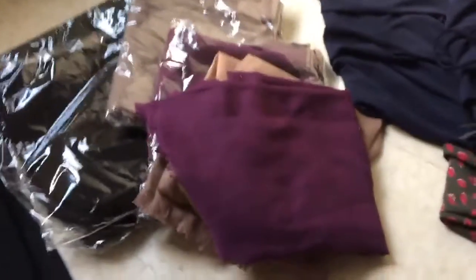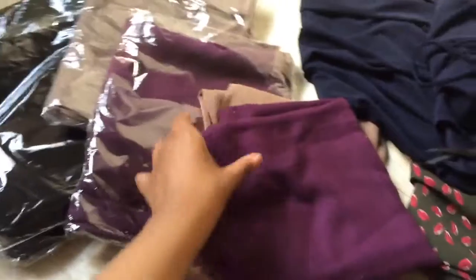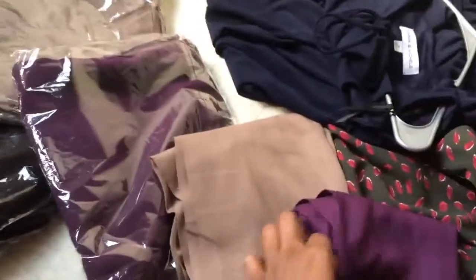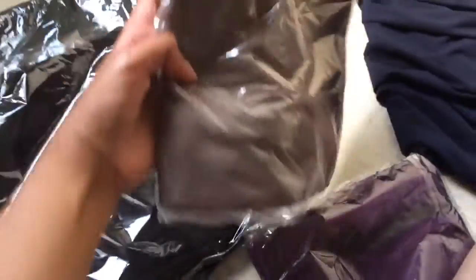Assalamu alaikum and welcome! I'm doing a quick Ramadan haul — I'm going to show you the different hijabs I got for this Ramadan. I got this purple one, this nice tan, and another purple because you can never go wrong with too much purple. I also got this color — not sure why, but it's kind of nice — and then a black and a dark green hijab.